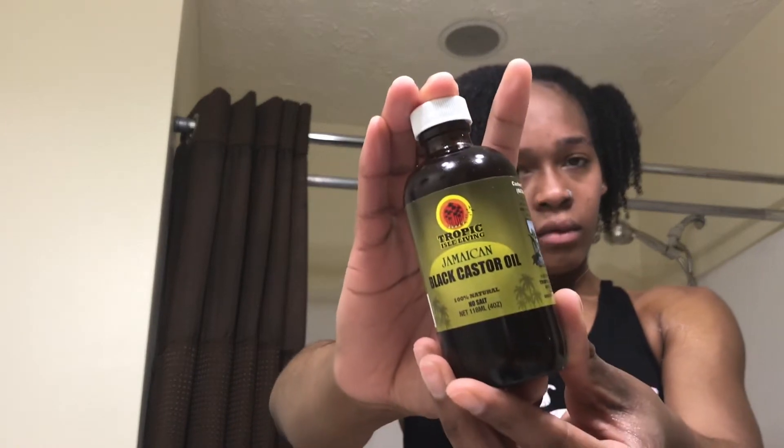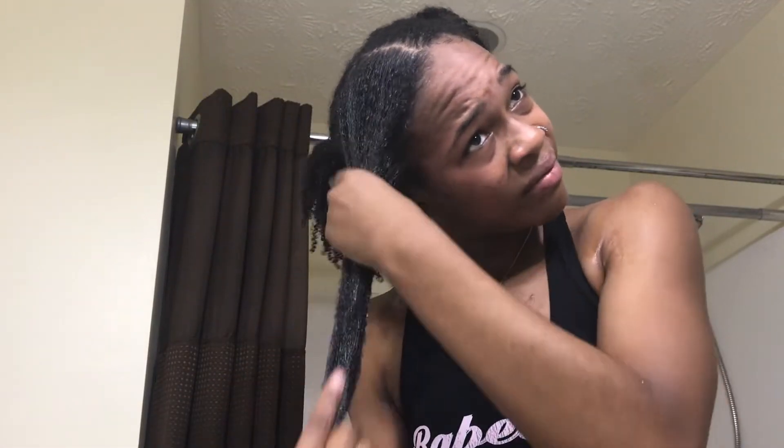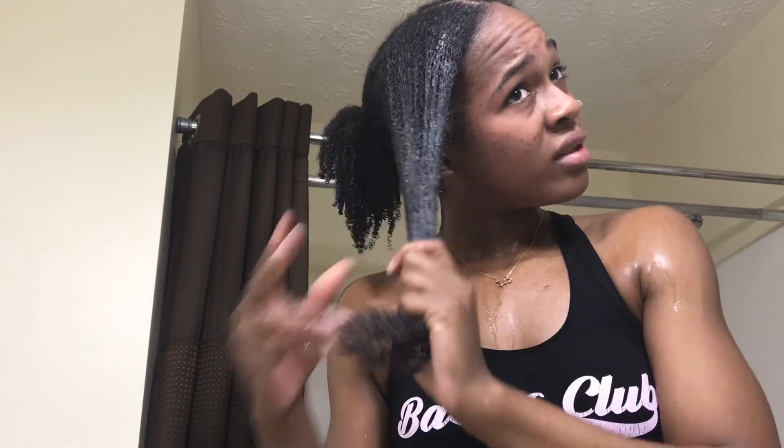This next step is very important — I'll take some black castor oil and apply it on top of the products I already applied. What this does is seal in the moisture. The other products were used for detangling and moisture, but this actually keeps the moisture inside and leaves it there for a while.